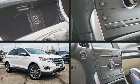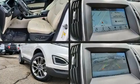Here's a great deal on a 2016 Ford Edge. Turbocharger technology provides forced air induction, enhancing performance while preserving fuel economy.